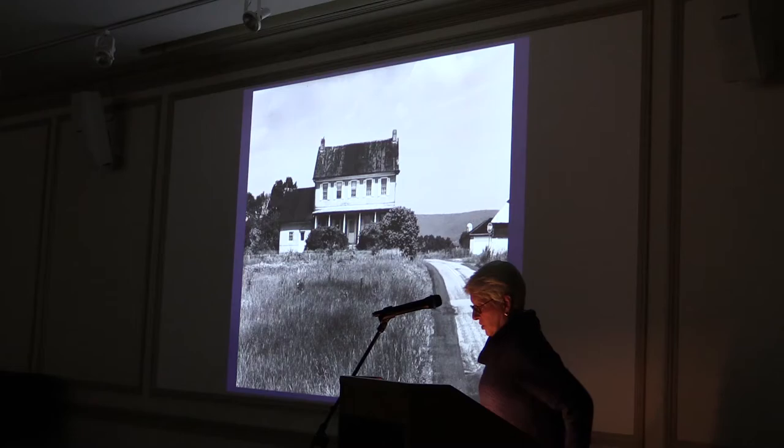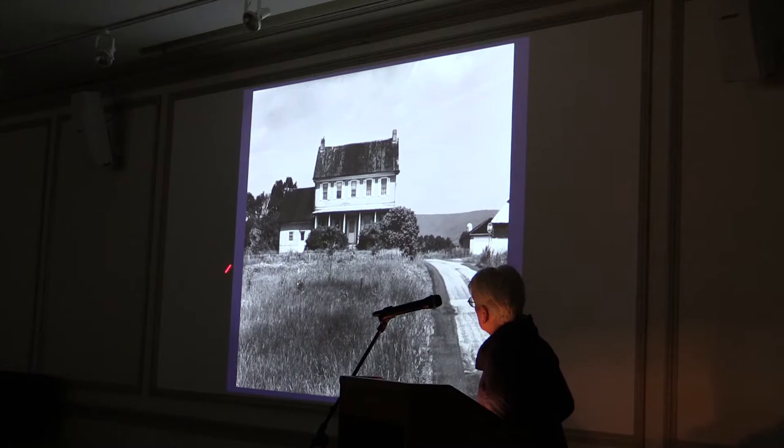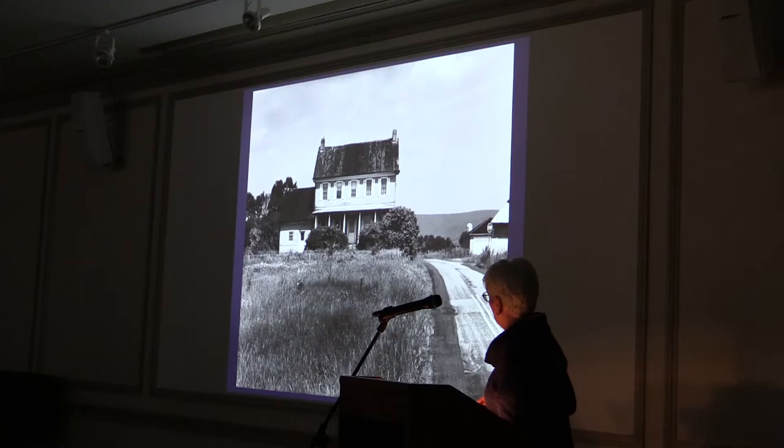Just north of that, crossing the Conodoquinet, stood the brick house of David Sterrett. He had a mill along the Three Square Hollow Creek, which came down and joined the Conodoquinet. The mill was just beside the house. He built the mill in 1762, and it was in the family for three generations. He also built a large brick mansion that stood until the 1980s when it was destroyed by fire — one of the largest brick buildings in rural Cumberland County.